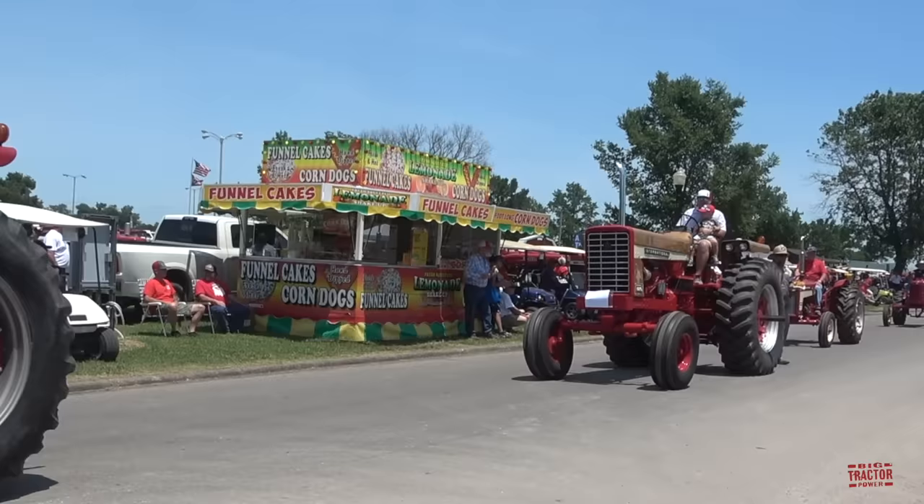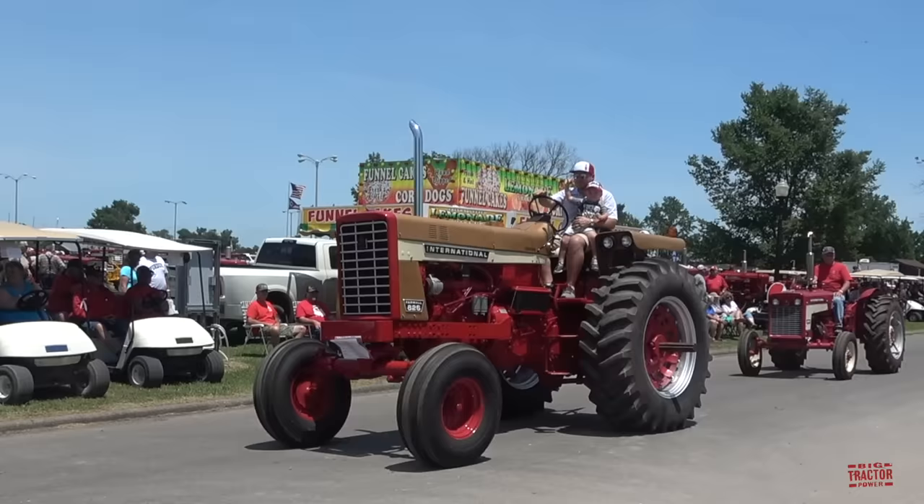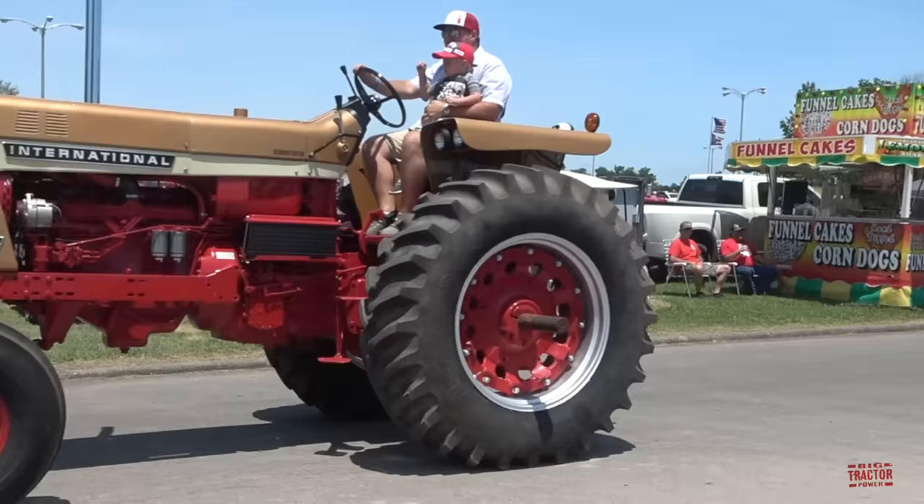Here comes an 856 Golden Demonstrator from 1971. International painted these tractors with gold hoods to help demonstrate their abilities in the field and help sell the last year of production for the 56 Series.